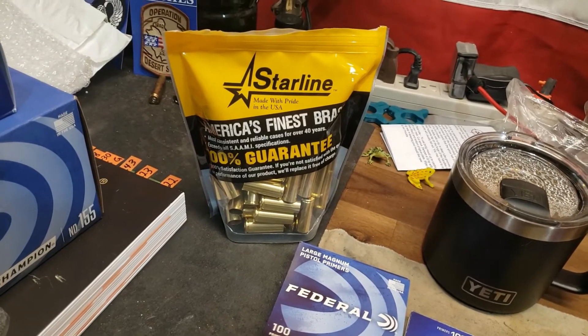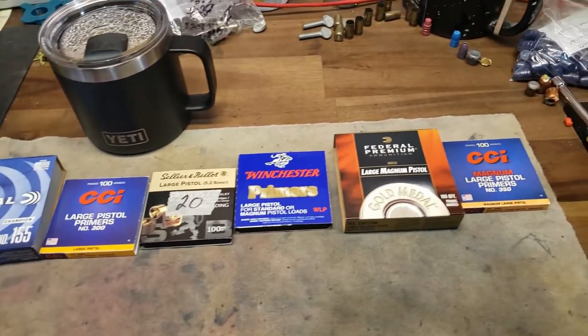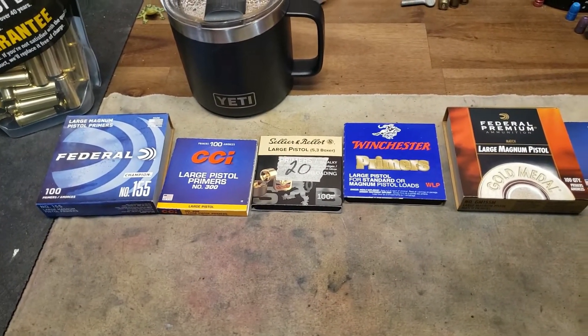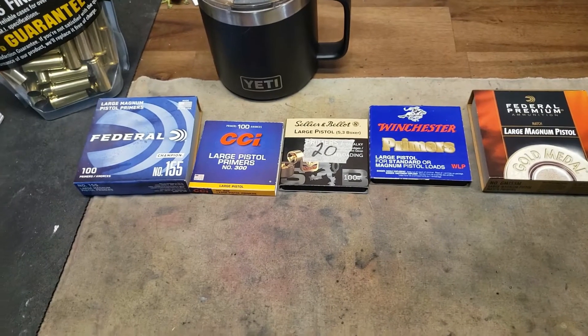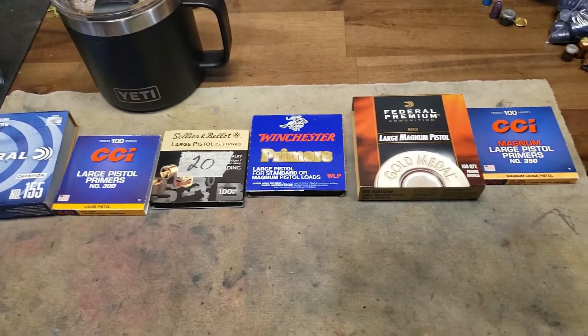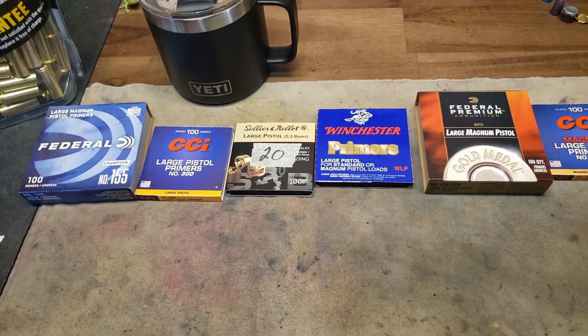I'm going to do 10 rounds of each one of these. I was going to only do five rounds, but I'm going to do 10 because I want to do five rounds in my Ruger Vaccaro and then five rounds in my Henry Big Boy X. Let's see if we get any velocity differences. We're going to use Unique powder, and everything will have the same exact load.